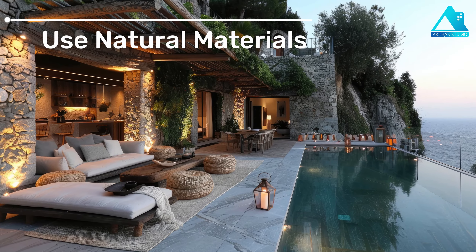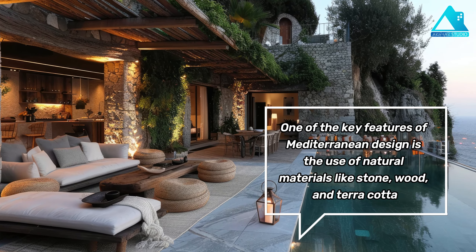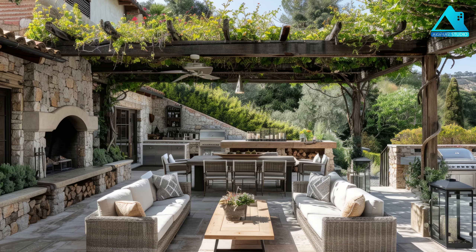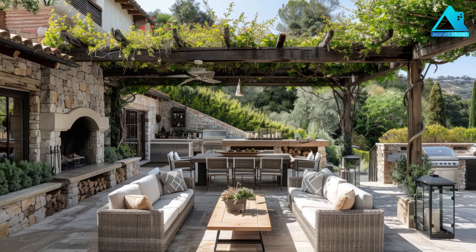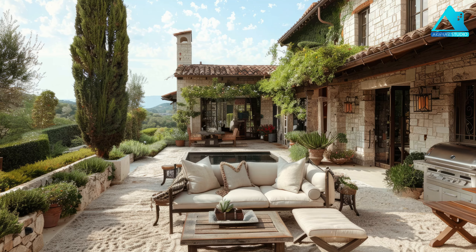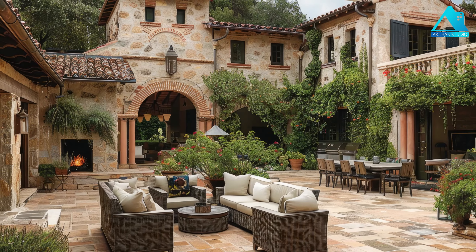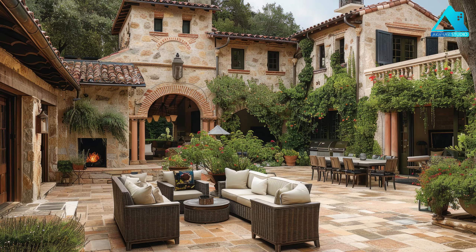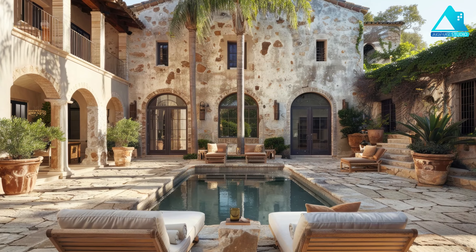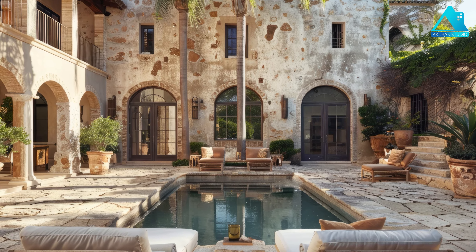Use Natural Materials. One of the key features of Mediterranean design is the use of natural materials like stone, wood, and terracotta. These materials not only blend seamlessly with the coastal surroundings but also add warmth and texture to the space. For example, you can use stone pavers, wood beams, and terracotta pots to create a rustic and cozy vibe. You can also use natural materials for furniture, such as wicker chairs, rattan tables, and wooden benches.